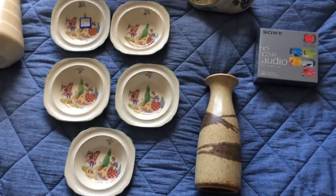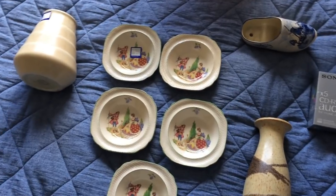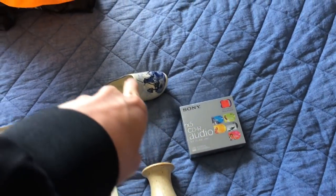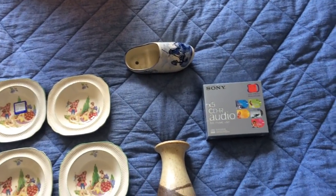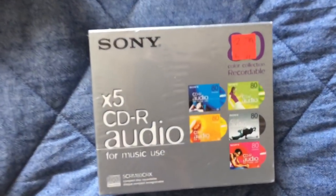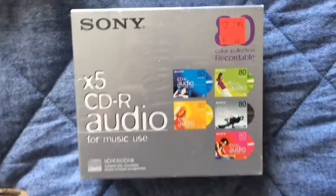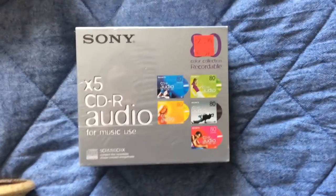Right, I just thought I'd do a very quick charity shop haul — got a few bits today from a local town. There's one dud in there really, that one I'm not so sure about, I probably need to do a bit more research. But that one there is a Sony 299 — five times CDR audio, sort of blank CDs. I thought this would be better than it is; I didn't actually check sold.